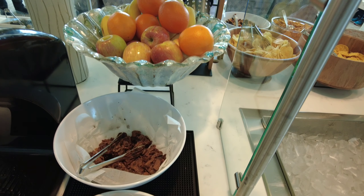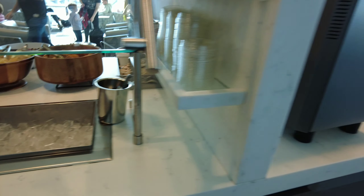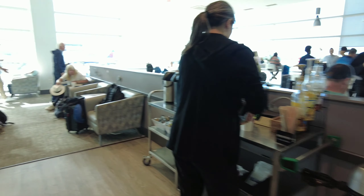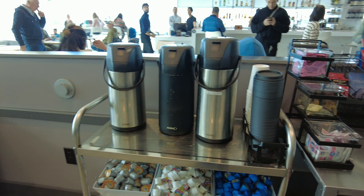All the food, sodas, and drinks were all self-service and you could help yourself to as little or as much as you wanted. Most of the food was really good — the brownies in particular were killer.